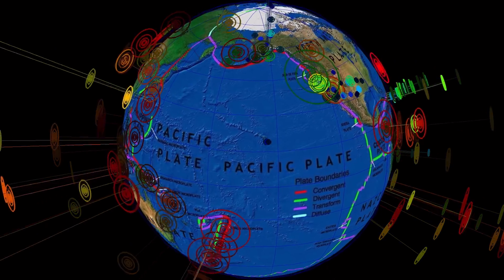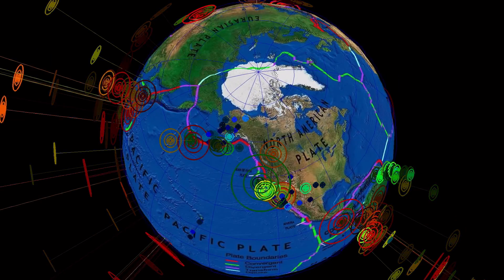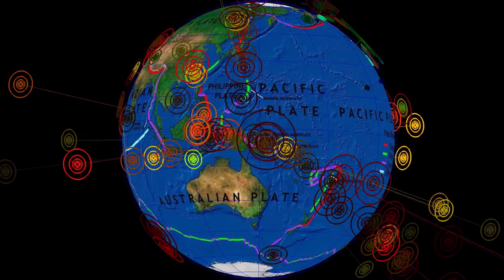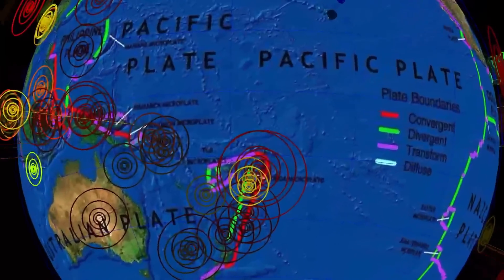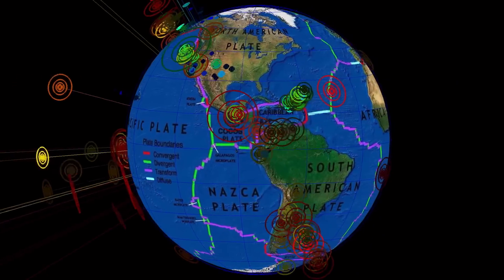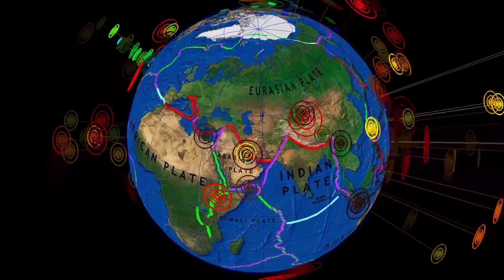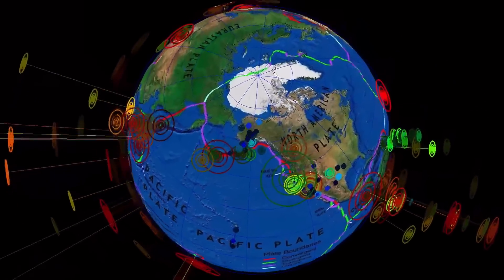A quick glance at the last seven days for shakers and movers around the planet. Notable earthquake in northern Alberta, in the fracking region this week. And the quiet Fiji region has all of a sudden reawakened, so stay tuned — we could see something even bigger over the next 24 hours. If you live in an earthquake-prone zone, be ready and have a plan.